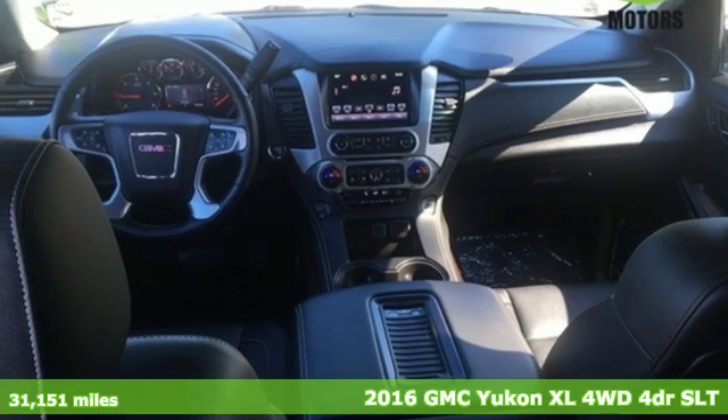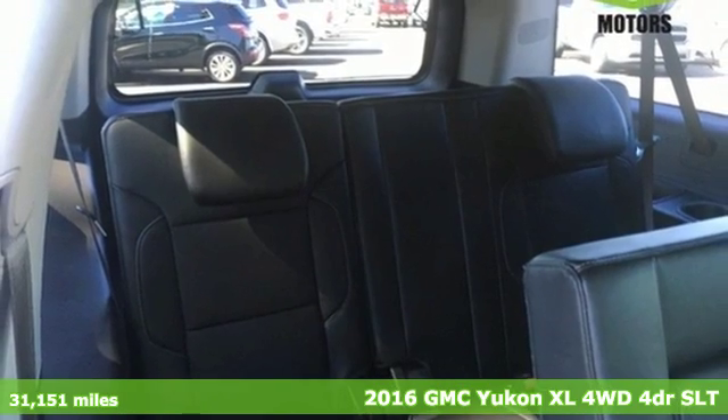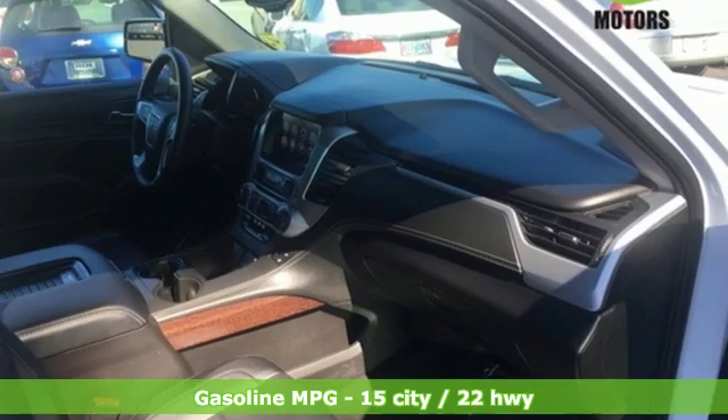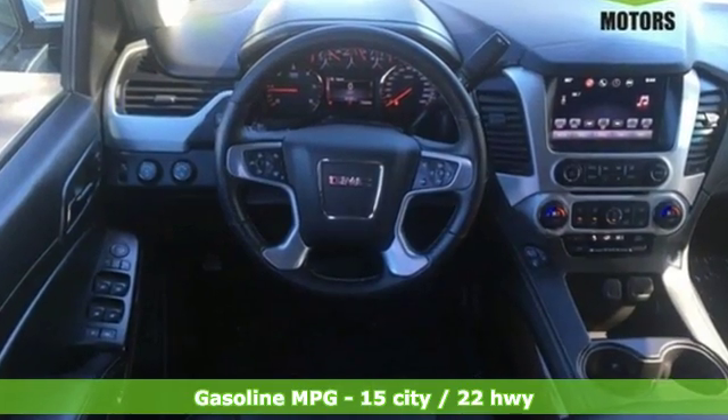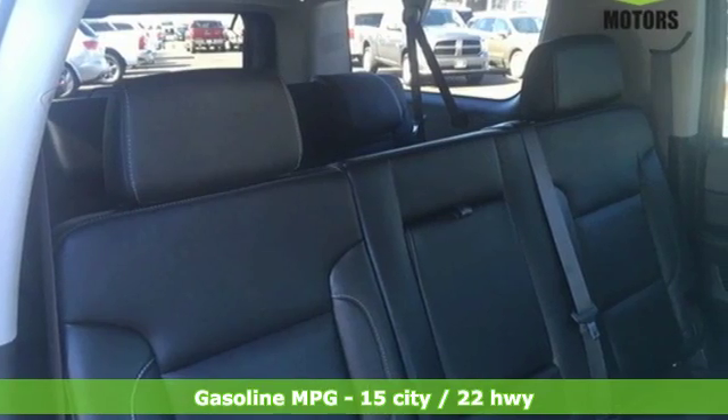Here's a 2016 GMC Yukon XL. Kids, cargo, groups, gear — you can carry it all with this Yukon. To complement the utility of this full-size SUV, GMC designed a remarkably quiet cabin filled with premium materials and put it all in a boldly designed exterior.